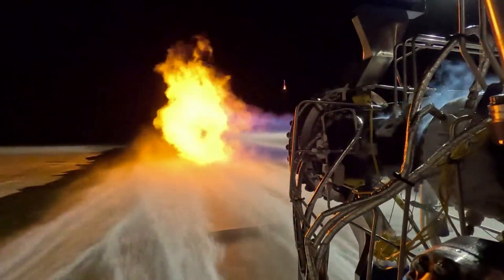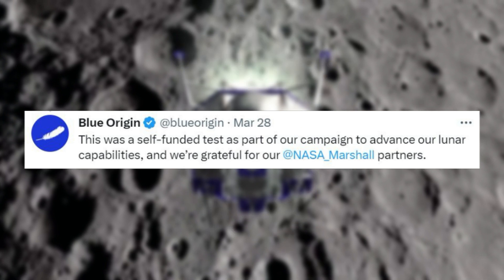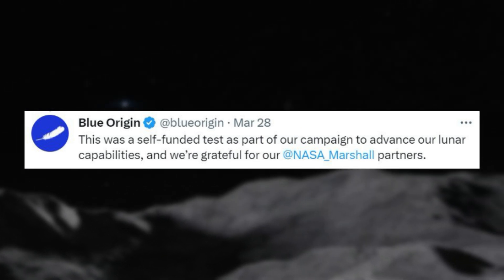This included a 40-second video of the engine fire. They also made a comment that this was a self-funded test as part of their campaign to advance their lunar capabilities, and they are grateful for their NASA Marshall partners.